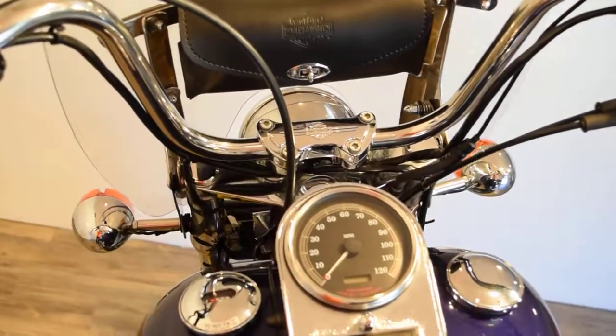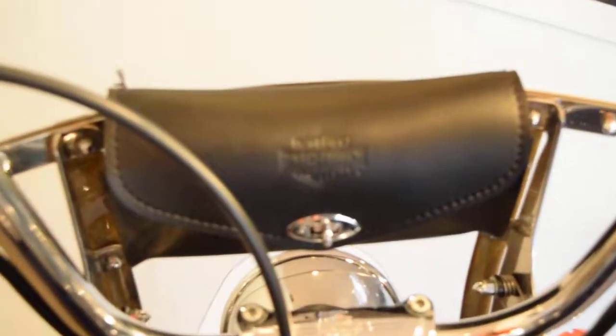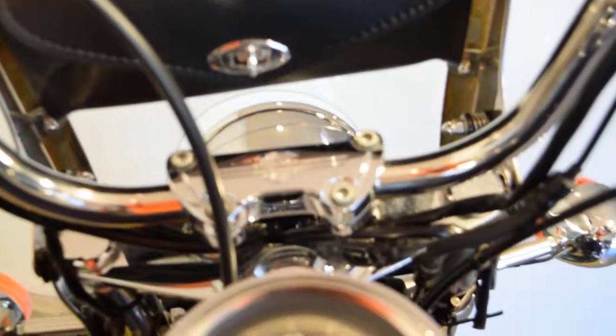We safety inspect and service all of our bikes before we sell them, so this one is ready to go. It also has a quick attach detachable windshield. Miles are 32,561.